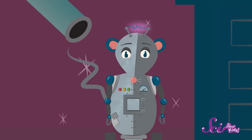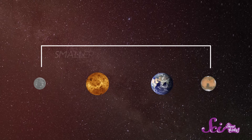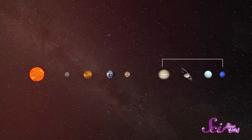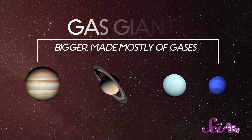Who's ready to explore more space? If you've joined Squeaks and me here recently, then you already know about the biggest object in the solar system, which is made up of the Sun, the Earth, and seven other planets. The four planets closest to the Sun, including Earth, are smaller, solid, rocky worlds — those are called the rocky planets. And the four planets farther away from the Sun are much bigger and made mostly of gases — those are the gas giants.